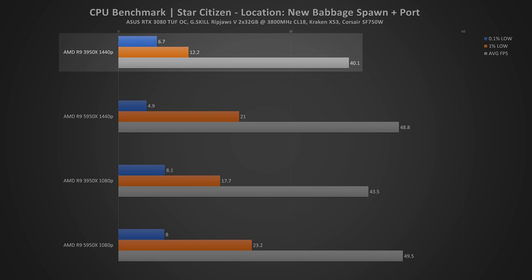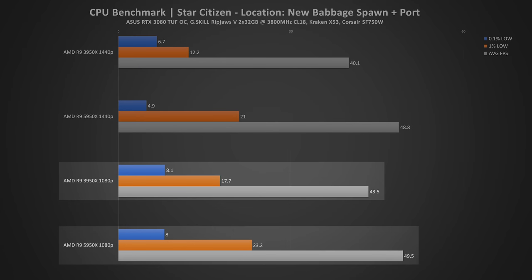Next is Star Citizen. For this test I spawned at Microtech Baijini, ran to the tram, and stopped benchmarking once I got to the elevator to the ship retrieval station. I would've done more but the elevators weren't working. I also didn't see the need to lower the graphics quality, simply because this game is the type that should be admired at max graphics quality. At 1440p with the 3950X, that got an average of 40 FPS, whereas the 5950X got 49 FPS. At 1080p there wasn't really much of a difference — the 3950X got 44 FPS and the 5950X got 50 FPS. So switching CPUs did help performance a bit, but if you can play at 1440p, play at 1440p.